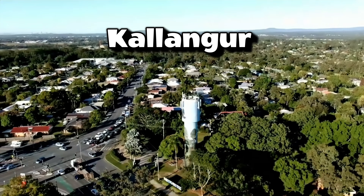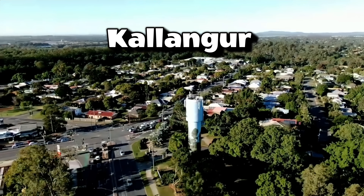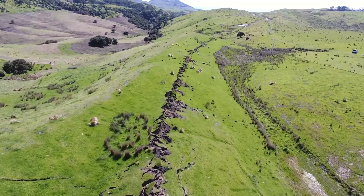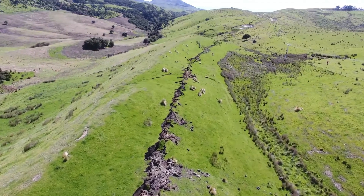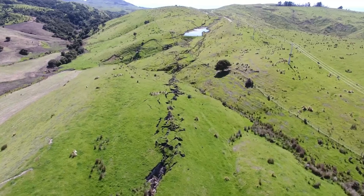Hey GeoNerds, here we are at Kalanga on the north side of Brisbane. We're going to talk about a fault that runs from just south of here way up past Wamuran, and this is a serious fault. It's worth knowing about because it's really set the entire structure of that side of Brisbane.